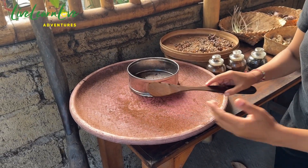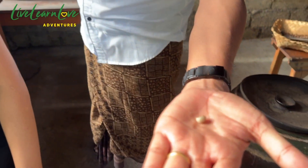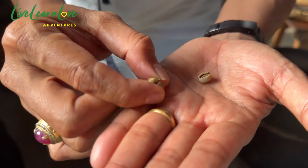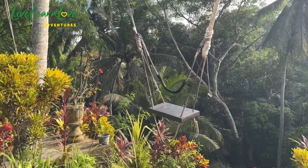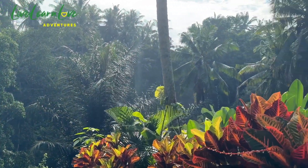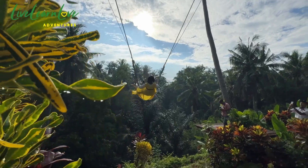Wow, this is the powder coffee — this is the final process. And this is the male coffee. And this is the female coffee. If you found two on one skin, it's going to be the female. And the male one is going to be the stronger one. And that, my lovelies, is how the world's most expensive and best coffee is made. As a bonus, they had one of those Bali swings there, so I partook.